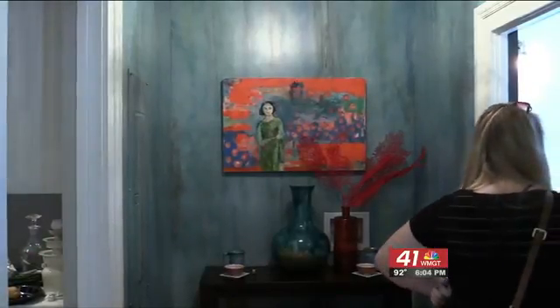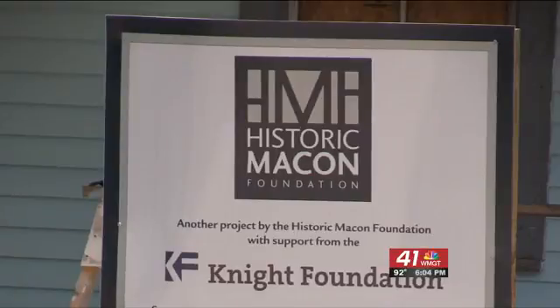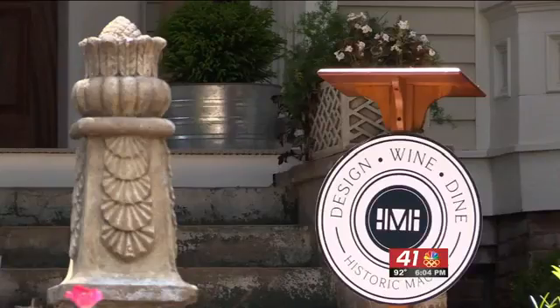Susanna Maddox, a representative of Historic Macon, says it's vital for cities to keep their historic areas preserved and safe from neglect.